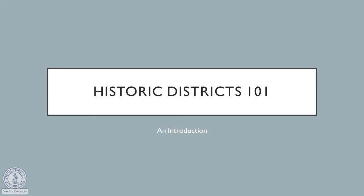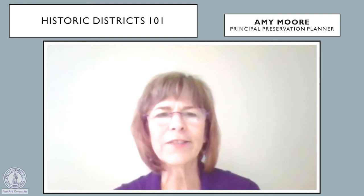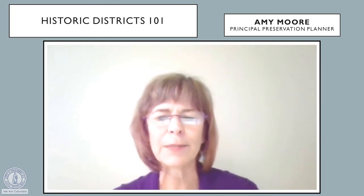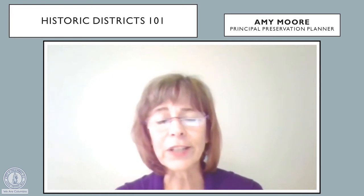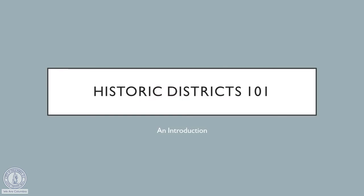Hi, welcome to Historic Districts 101. I'm Amy Moore, Preservation Planner here in the City of Columbia in the Planning and Development Services Department. Since we're not able to meet in groups in person at the moment, our preservation team thought we'd put together a series of short videos to talk about different aspects of historic preservation in Columbia. This particular video will briefly cover the different historic districts in the city, the staff who work within them, and a little bit of information about what is reviewed.